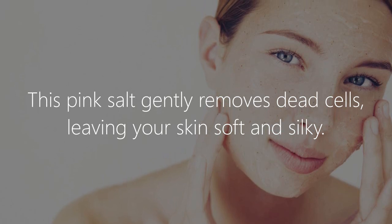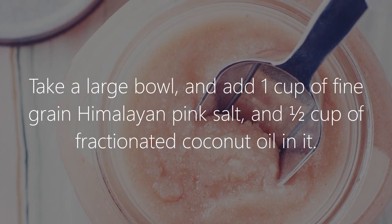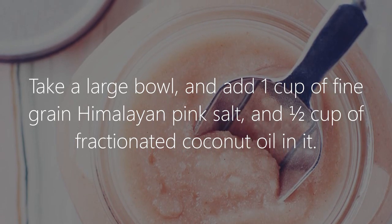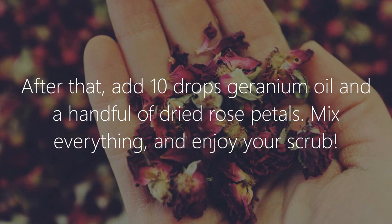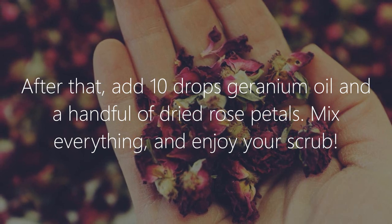3. Skin exfoliation. This pink salt gently removes dead cells, leaving your skin soft and silky. Make a pink body scrub: take a large bowl and add 1 cup of fine grain Himalayan pink salt and 1½ cups of fractionated coconut oil. Then add 10 drops geranium oil and a handful of dried rose petals. Mix everything and enjoy your scrub.